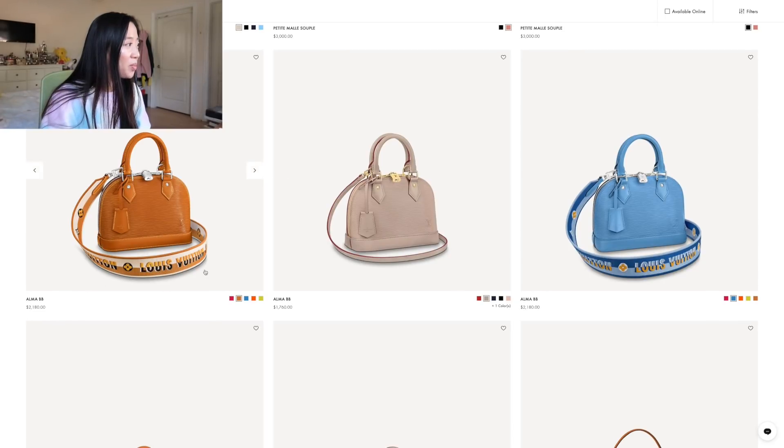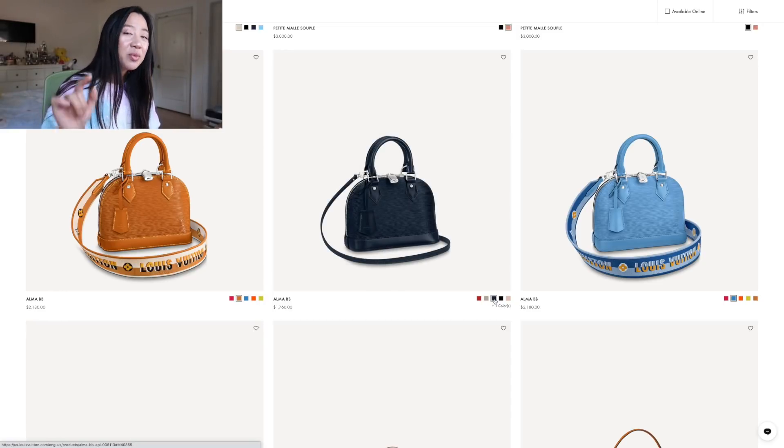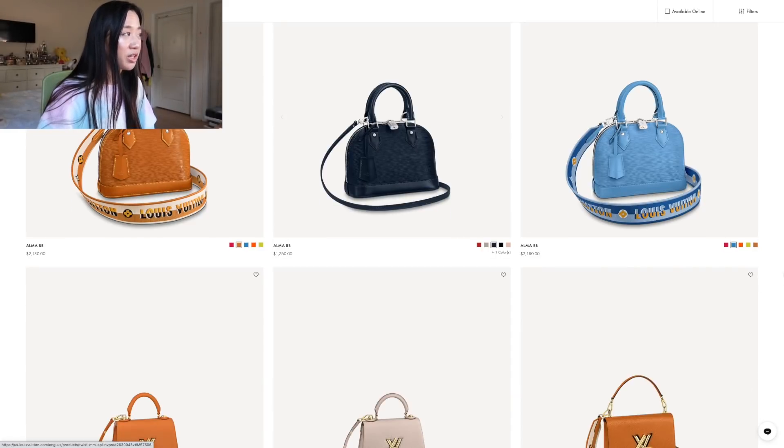Let's go back to the Alma BB. With the strap it's $2,100, without the strap it's $1,700 — about a $450 price difference, which isn't bad for a designer strap. Straps from other brands are usually more expensive, so $400 for a jacquard strap is reasonable. I love the Alma in Epi leather — if you haven't gotten an Alma BB yet, I'd highly recommend checking out the Epi leather version in store.